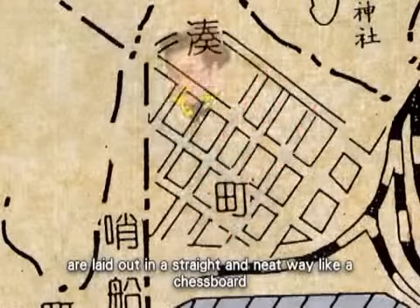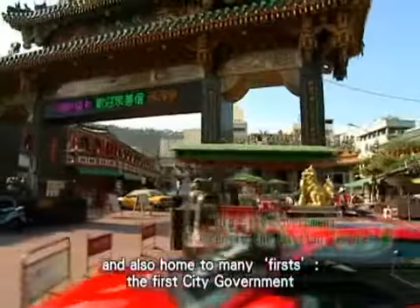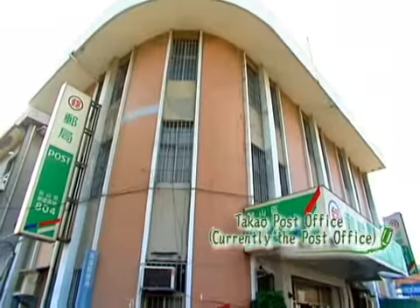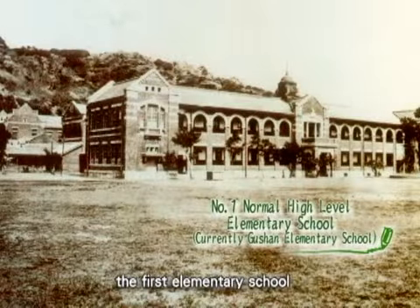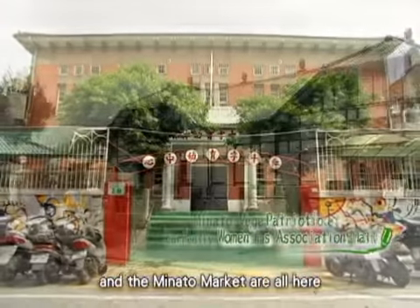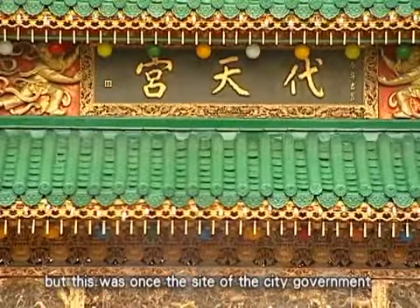Did you notice that the streets of Hamasing are laid out in a straight and neat way, like a chessboard? It is both the first planned neighborhood in Kaohsiung and also home to many firsts: the first city government, the first post office, the first police station, the first elementary school, the patriotic women's association hall, and the Minato markets are all here. We now all enjoy eating snacks at the Daitian Temple, but this was once the site of the city government — it has a very interesting story to tell.